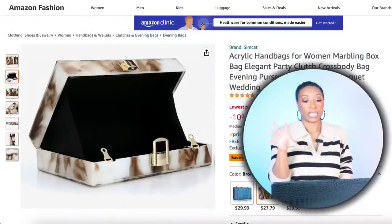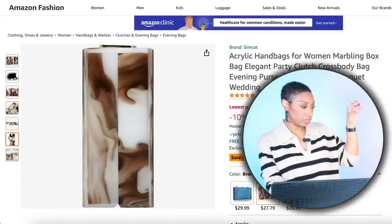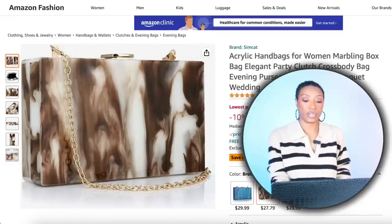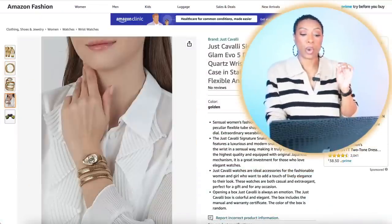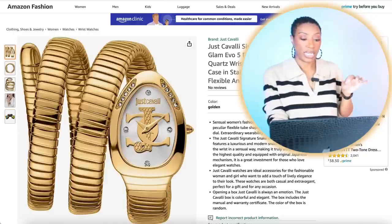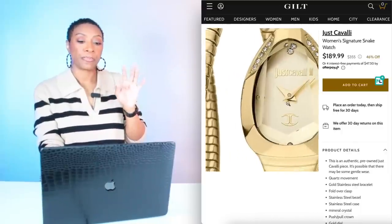We're going to Amazon and check out this bag. She has a black solid bag, which is beautiful, but we're going to do a little something different — sprinkle a little seasoning on there. This bag is $30.88, called the Acrylic Marbling Box Handbag. I love that it has the blacks, the browns, the creams — pulling all of that together. It's giving us the box style which I think looks nice against those pants. Amazon also has this Just Cavalli Snake Serpent Glam watch — this is a Roberto Cavalli watch, $189. If you don't want to get it from Amazon, I'm going to leave a link to Gilt.com — they're a reputable website, I've purchased from them, and they have the same watch at about the same price point.